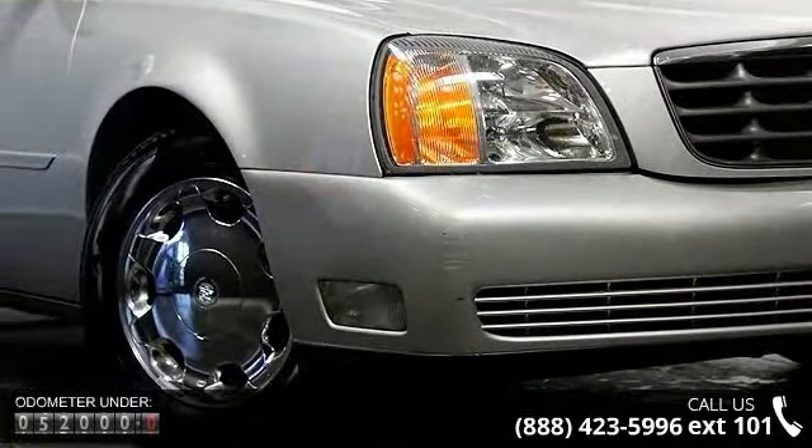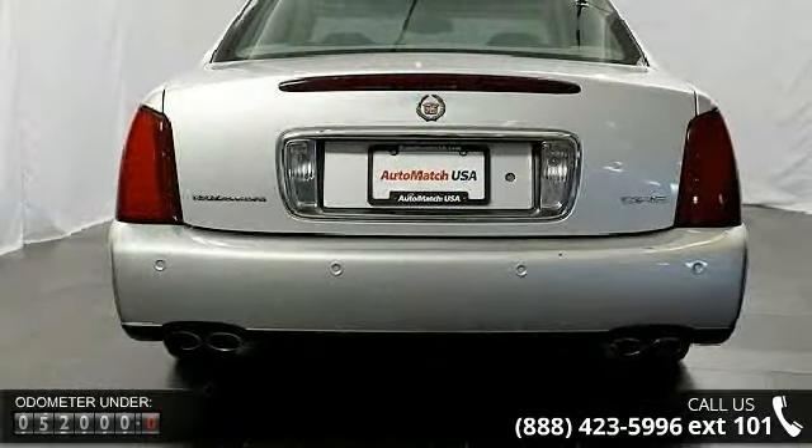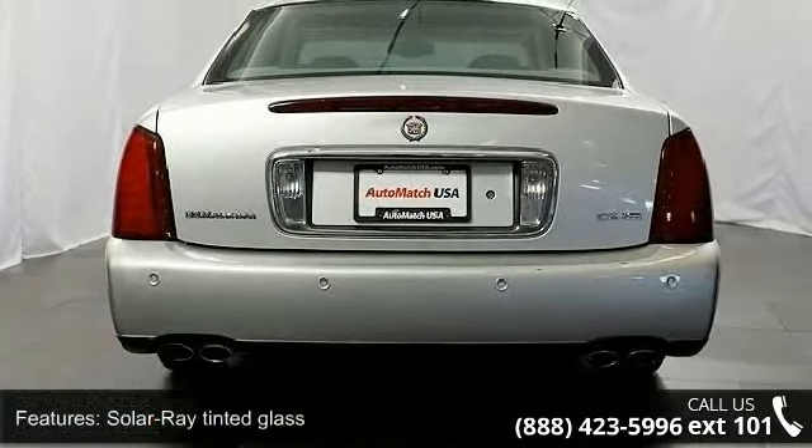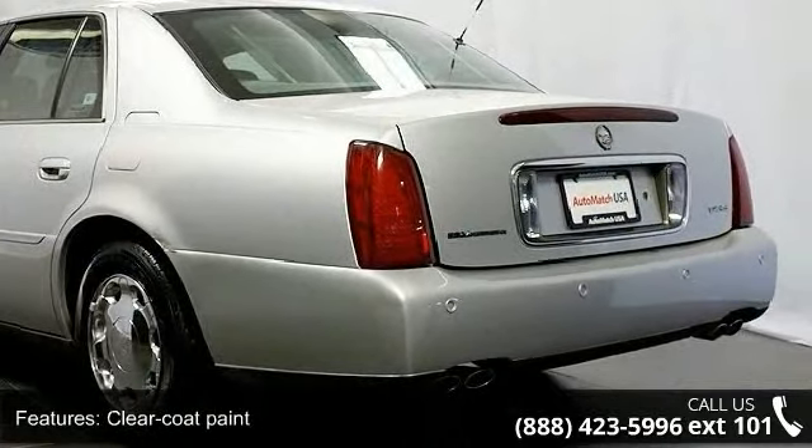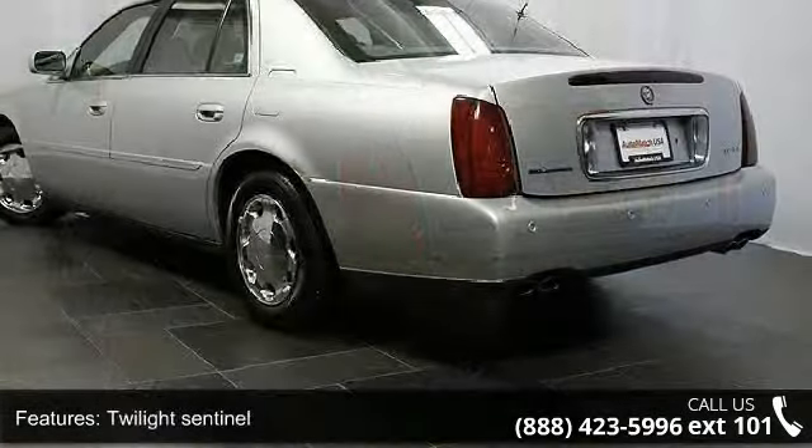Some of the top features included with this vehicle are solar ray-tinted glass, clear coat paint, twilight sentinel, PASS Key2, trunk convenience net, and driver information center with indicators included.